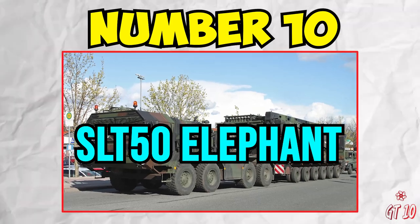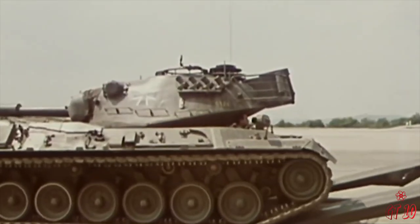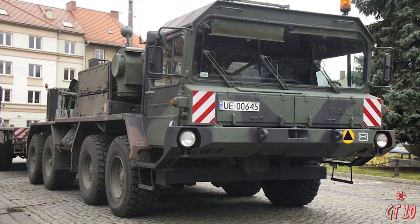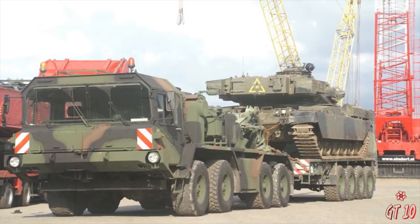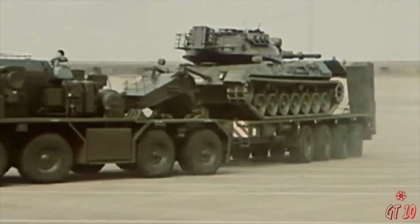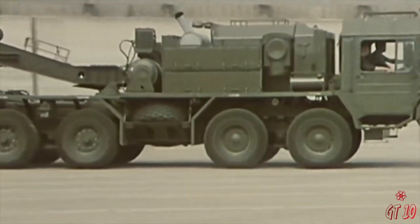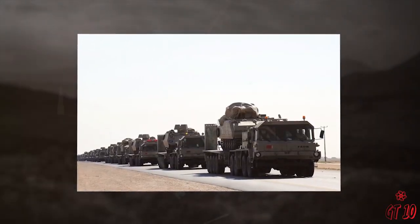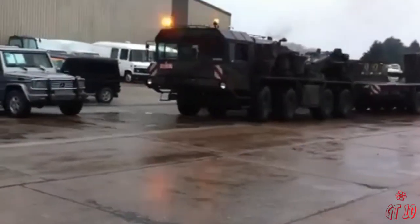Number 10: SLT-50 Elephant. The SLT-50 Elephant emerges as an indispensable heavy-duty tractor unit and tank transporter, meticulously crafted to fulfill the military requirements of both the German and Polish armies. Its reputation for outstanding mobility is well-deserved, as it excels in navigating diverse and challenging all-terrain conditions. When coupled with the Casabro four-axle semi-trailer, capable of managing a maximum load of 52 tons, the SLT-50 reaches new heights of operational efficiency.